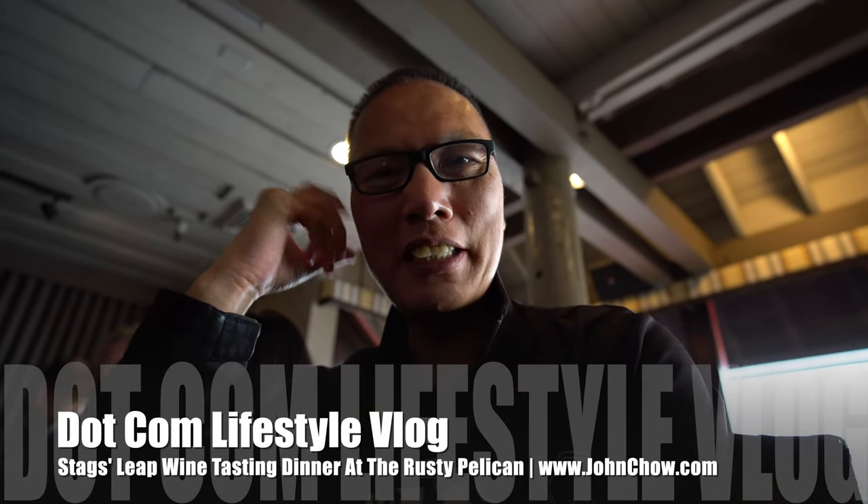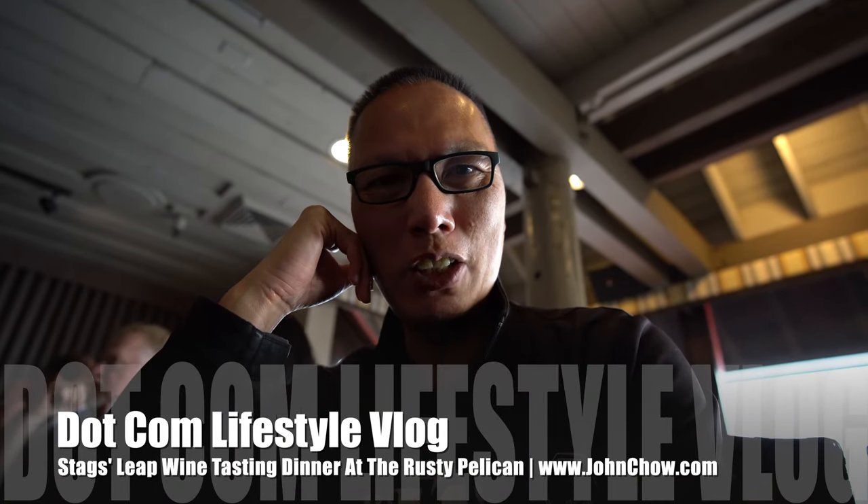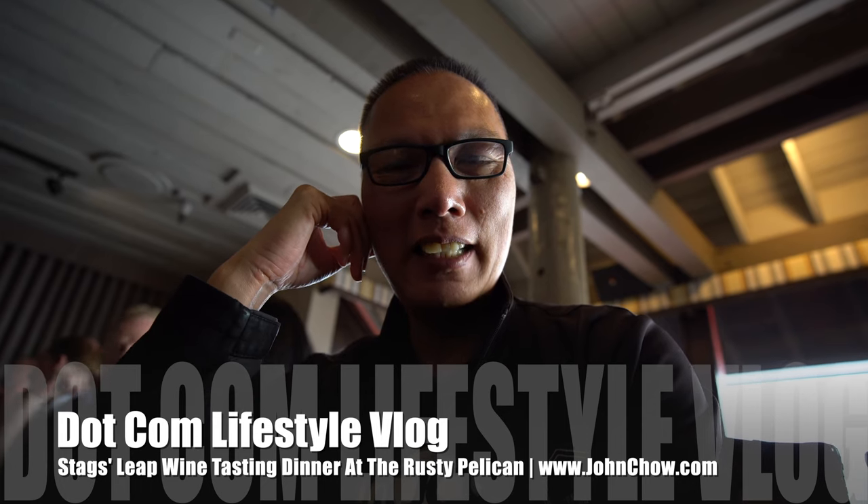Hey everyone, GianCiao here from GianCiao.com and welcome to the Dot Con Lifestyle Vlog. I'm here tonight at the Rusty Pelican for a wine tasting and food event put on by Stag's Leap Winery. It's a four-course tasting menu, each paired with a nice glass of wine, so looking forward to it.